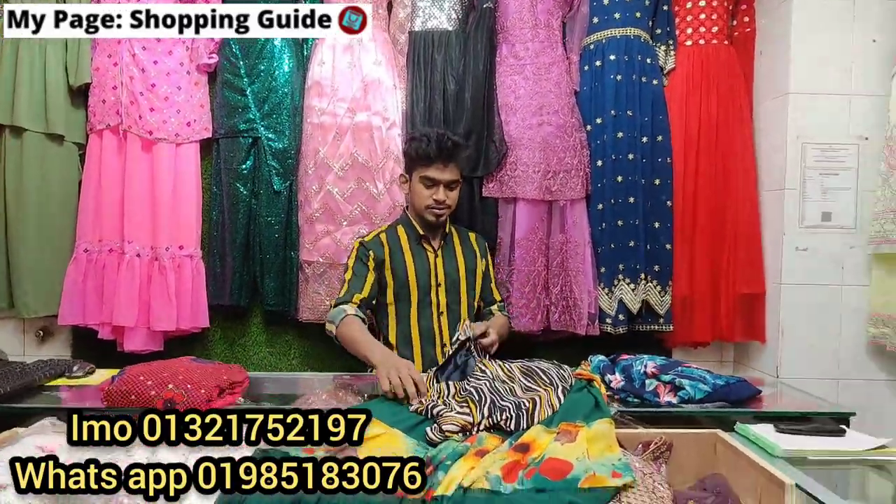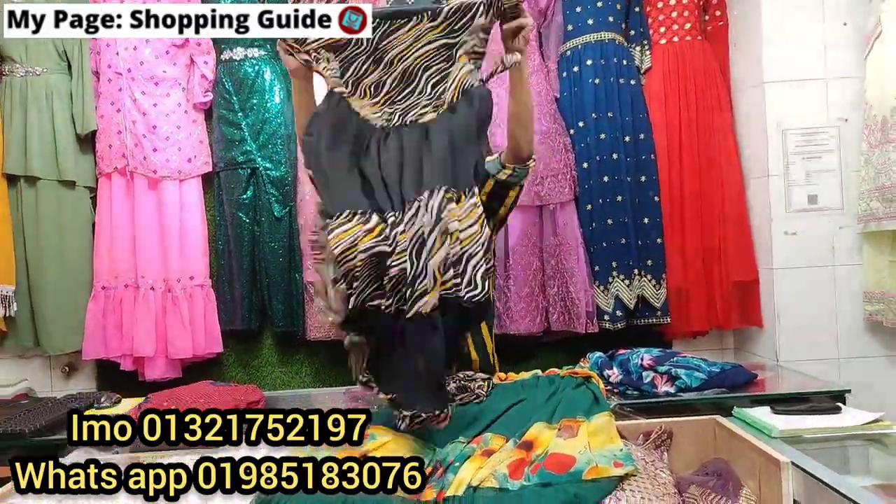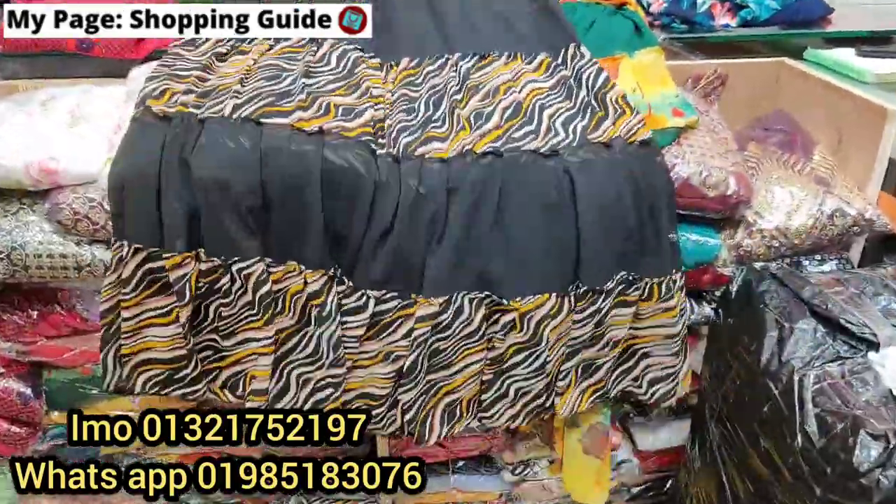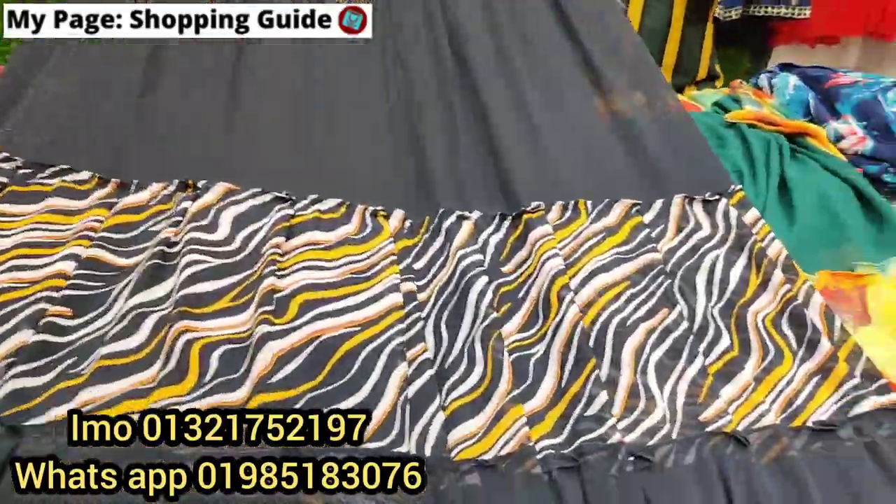Who does it offer? What does it offer? You can also discount it. We don't sell it. We don't buy it. Who does it offer?